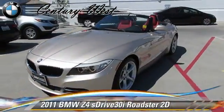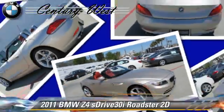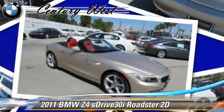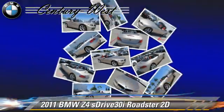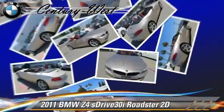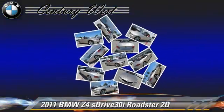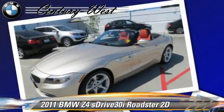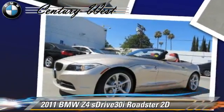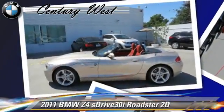Powered by a three-liter six-cylinder engine with a six-speed automatic transmission with overdrive, this rear-wheel drive Roadster with fewer than 20,000 miles on the odometer gets up to 24 miles per gallon. This BMW features dual front airbags, alloy wheels, and sport package. Safety features include traction control, stability control, and four-wheel ABS.